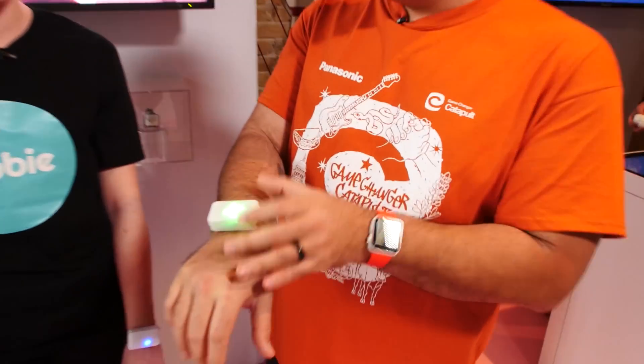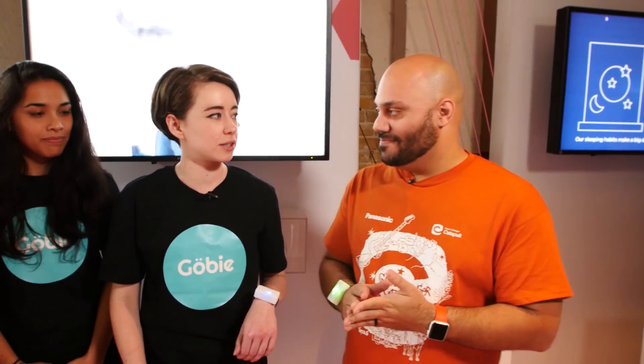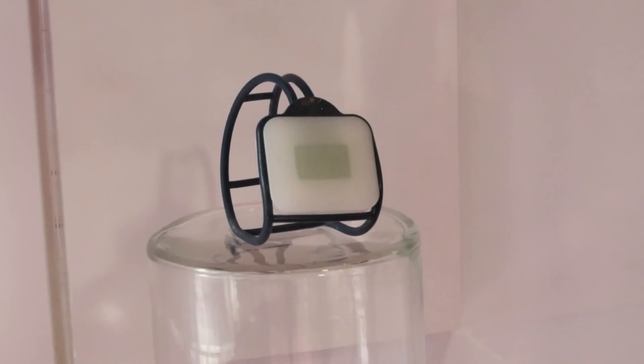I'm here with the team from Gobi. Go ahead and introduce yourself guys. Courtney, Jane, Shinza and Tim. Alright, so Gobi is this product I have here on my wrist. What exactly is this? So Gobi is a social wellness controller. You wear it throughout the day to better your social wellness by having more face-to-face interaction with people throughout your day. Give me an example of how this works — I know you guys have a little demo you can show us.